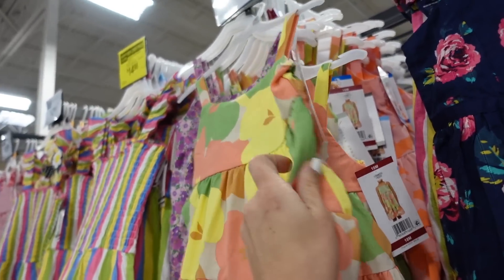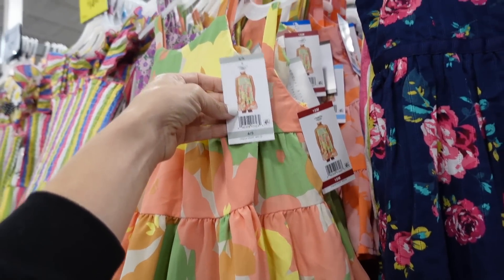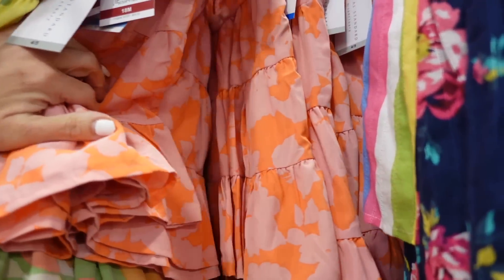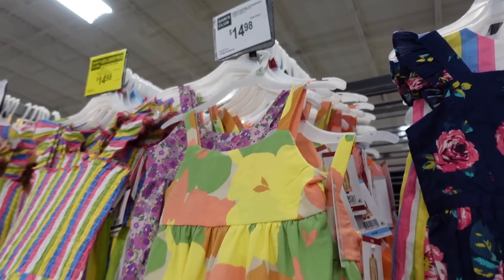They also have from Social Standard the little matching dresses for kids. These are $14.98. They have that yellow floral and the pink and orange. It looks like they go from 18 months up.